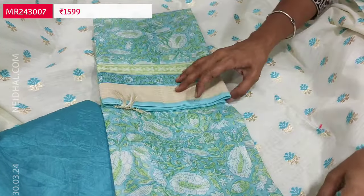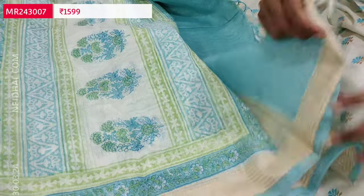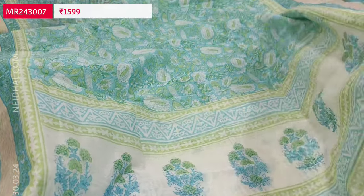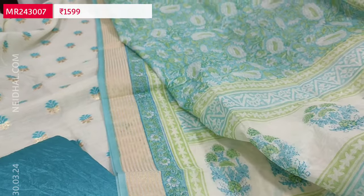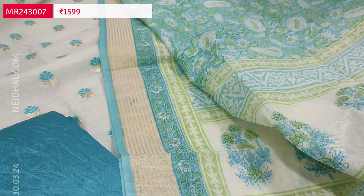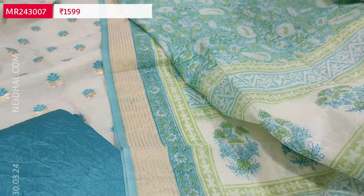We have a beautiful dupatta in chanderi cotton — a block-printed one. It's a very elegant festive wear set with zeri borders on either side; tapings have to be done for the edges. The set looks very pretty. The cost of this first color combination is 1599.